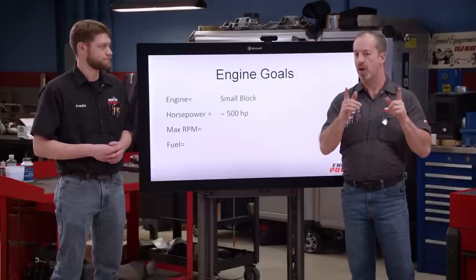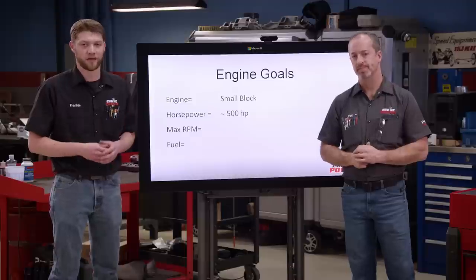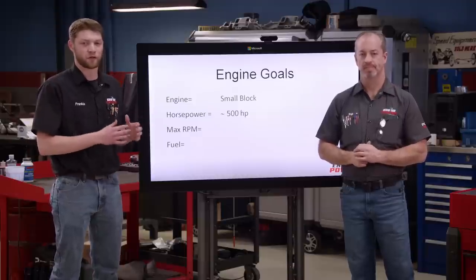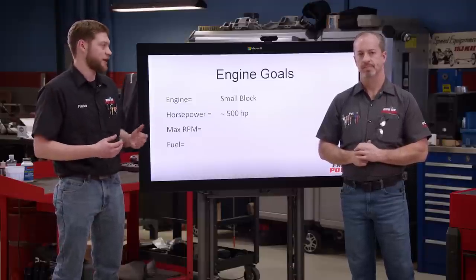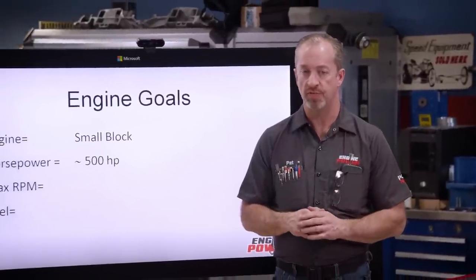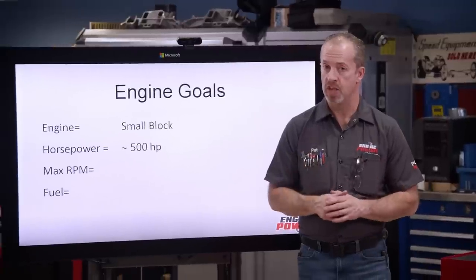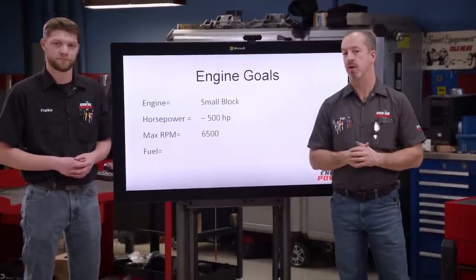Today, the parts are so good that it's pretty easy to put together a bolt-together combination that can make 500 horsepower — it's a pretty tame goal, but in a car, that's still a decent amount. The next question is how many RPMs do we want to turn this safely? Generally, the higher the RPMs you turn, the more expensive things become. So we chose 6,500 RPM.